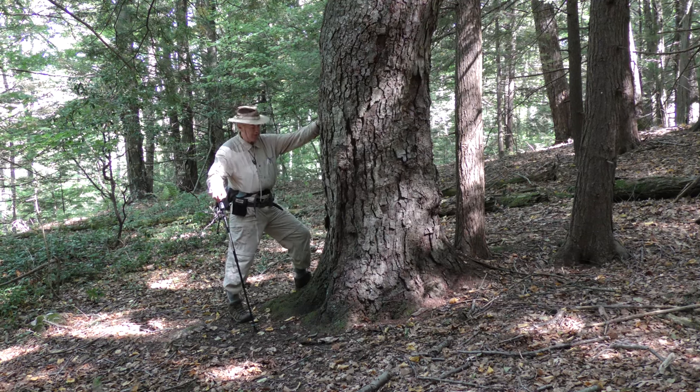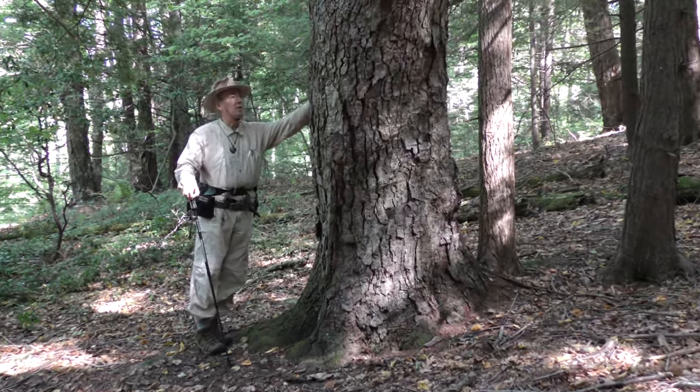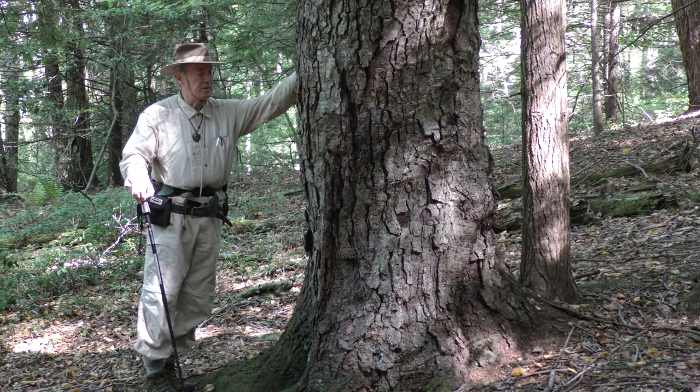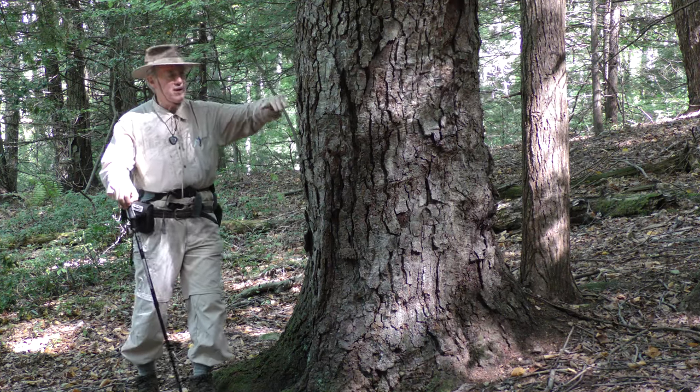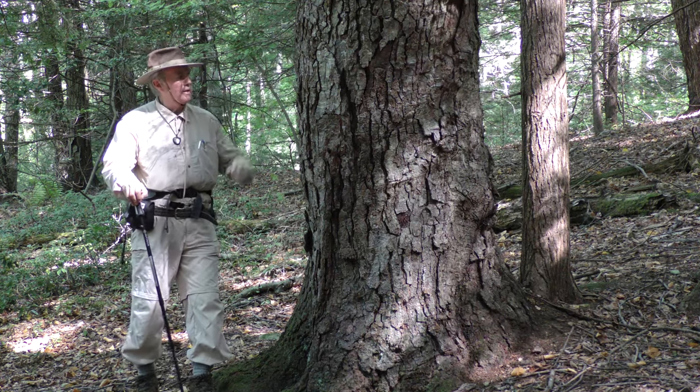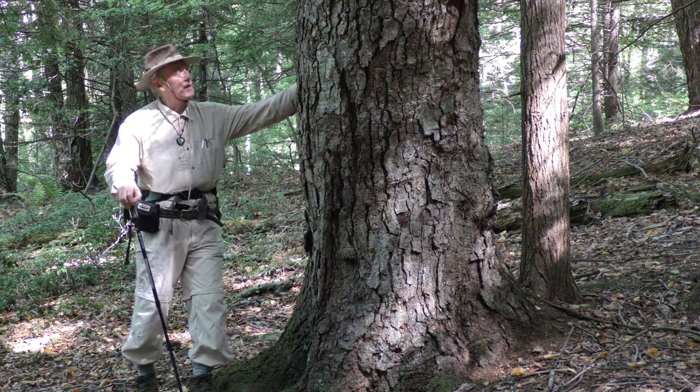Here we have one of the old and large black birches on Mount Tom. It measures 9.2 feet in circumference at four and a half feet above mid slope, and I'm guessing it's about somewhere in the 200-year age range — it may be 250 or older. Trees like this, there are not a lot of places in New England you can find them. Mature black birch forests are relatively rare, and it gives people a false view of what the species eventually turns into.